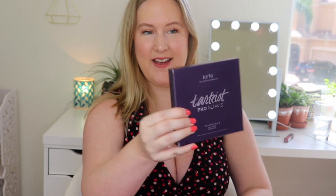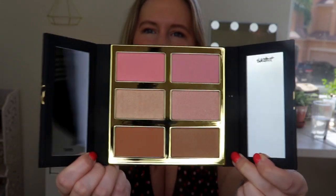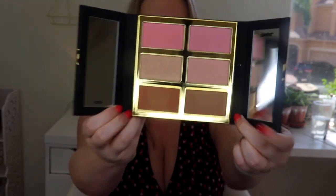Next we have the Tarte Tarteist Pro Glow 3 Cheek Palette. There are two mirrors on either side, which is cool. There are two blushes, two highlights, and two bronzer shades — this is so awesome. It has the names of all the shades on the back. This is $45. The six-shade Tarteist Pro Glow Cheek Palette V3 is formulated with Amazonian clay and delivers streak and fade free flawless wear. I am so excited to play with this!